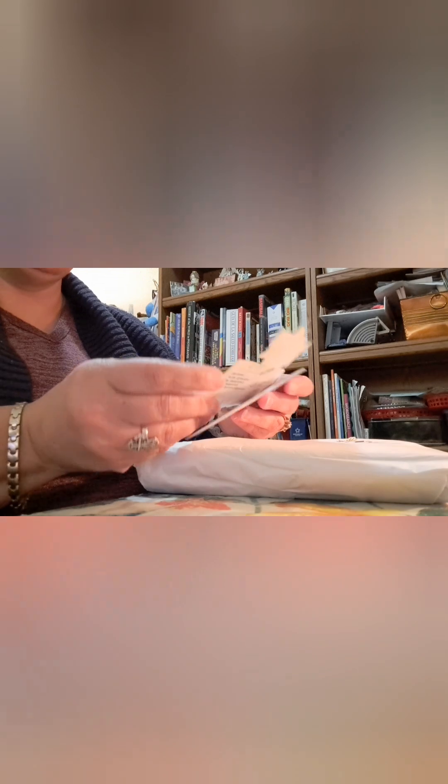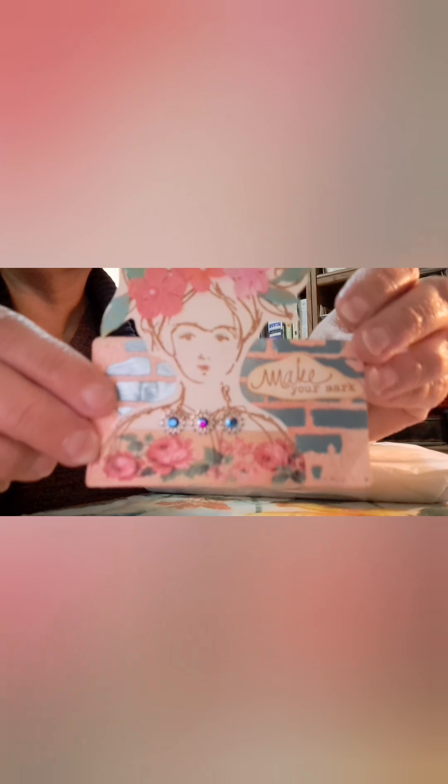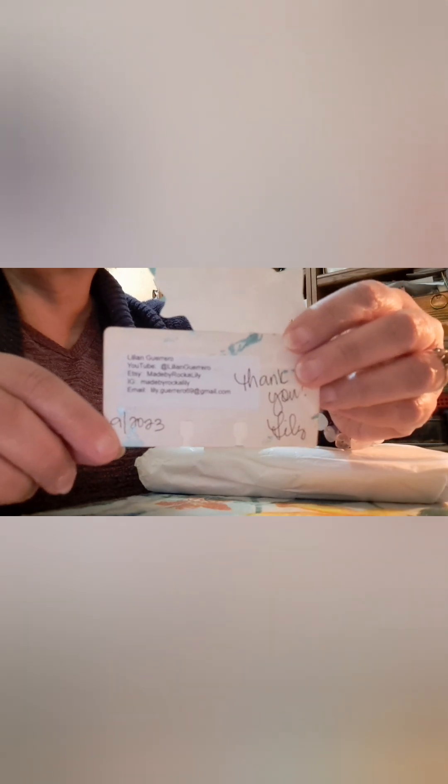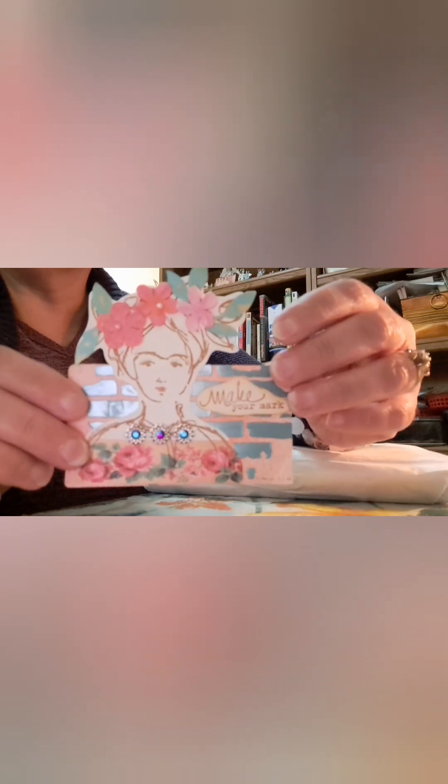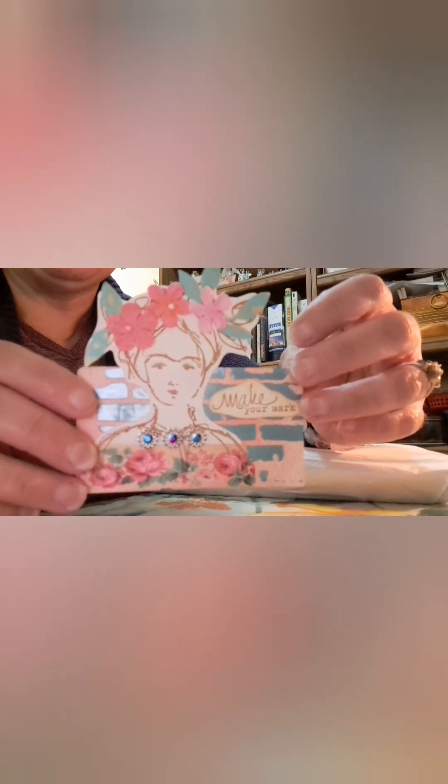That's so pretty. It says 'Make Your Mark' — isn't that beautiful? I love it. She wrote 'thank you' and this is her information on the back. She said thank you and I have to thank her for this beautiful presentation — I'm excited to get to the journal itself.